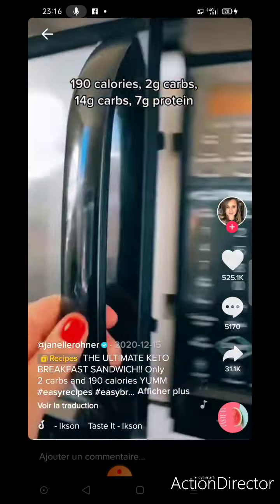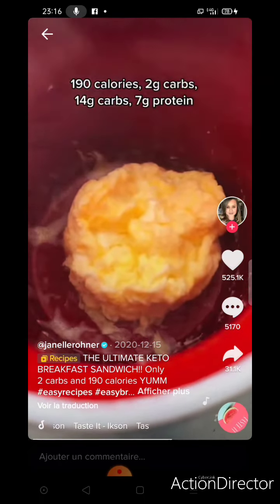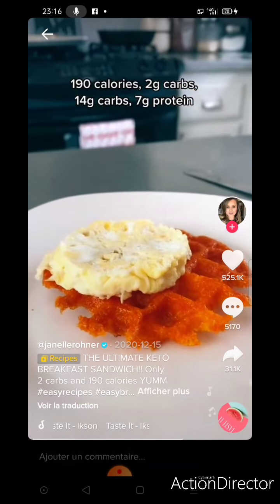Yes, you can microwave eggs in a cup — it's not ideal, it's a little weird, but I like it. Microwave for one minute and this is what it looks like when it comes out. Now let's assemble our sandwich.